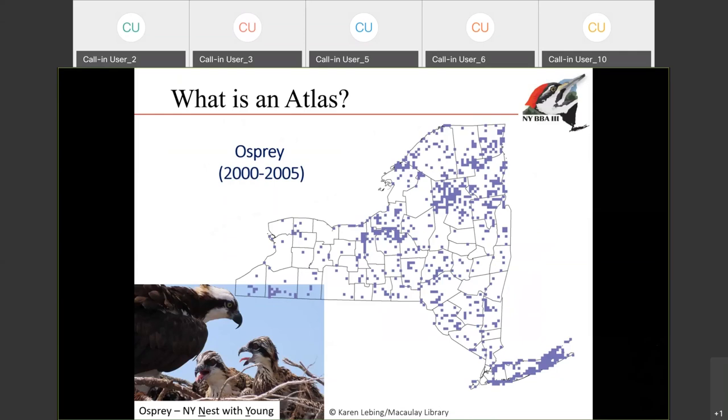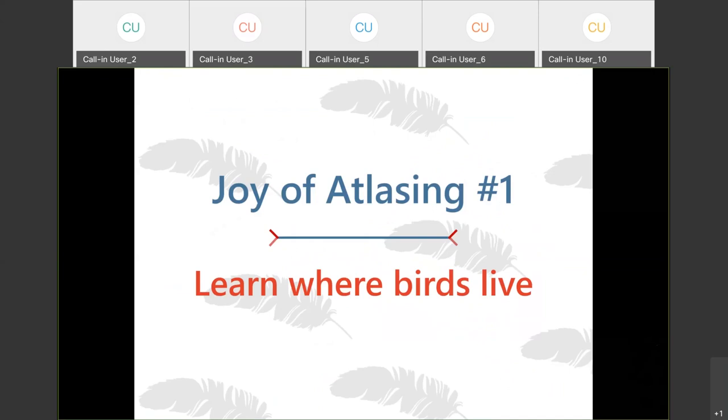This is an example from the second breeding bird atlas, which happened from 2000 to 2005 — this happens to be for Osprey. One thing you can notice is that it's equally at home on Long Island as well as in the mountain lakes in the Adirondacks. At the end of the Atlas, we'll end up with a map like this for all the different species in the state. That leads me to one of the first joys of atlasing: everyone is always really curious about where the birds are living in the state — are the birds I see in my backyard the same as someone living in a different part of the state?